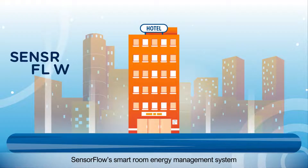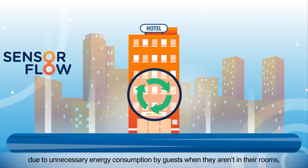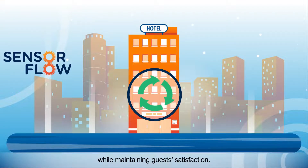SensorFlow's smart room energy management system helps reduce energy wastage due to unnecessary energy consumption by guests when they aren't in their rooms, immediately saving you up to 30% of HVAC energy costs while maintaining guests' satisfaction.